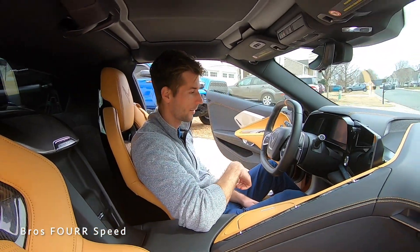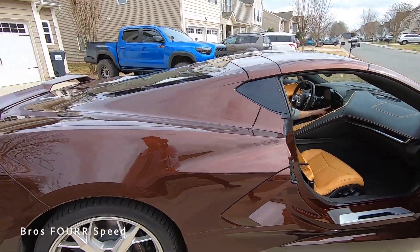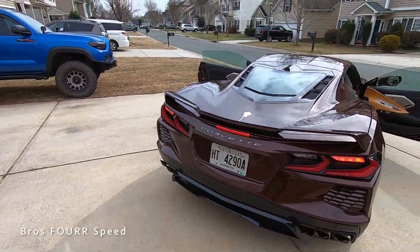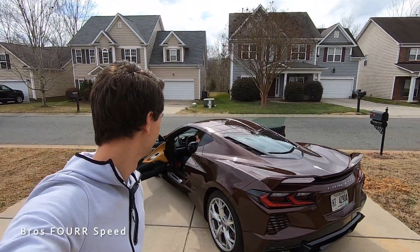Should we get an exhaust rev? Yeah, let's fire this thing up. I think in sport mode it'll even let you do that once it's started up. That is a nasty V8. Is that normal mode? I think that was normal.